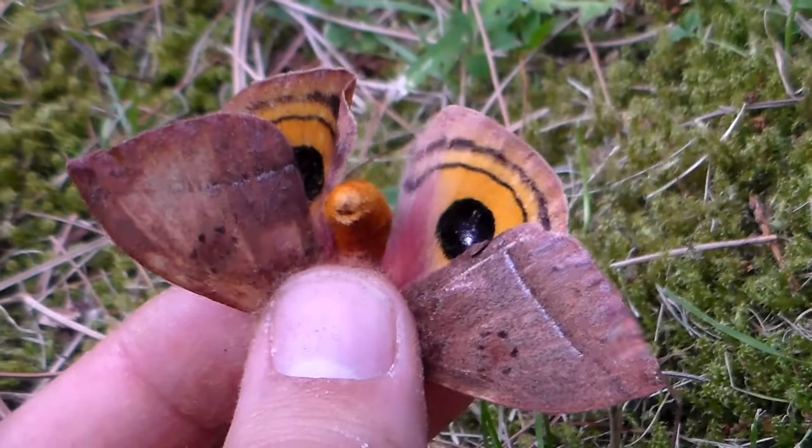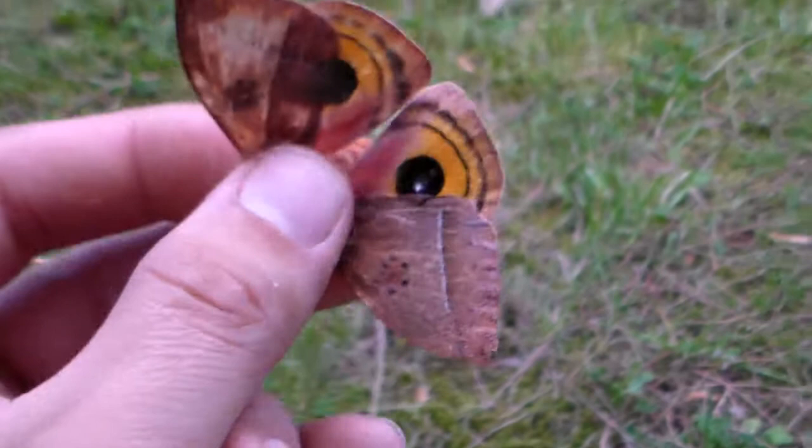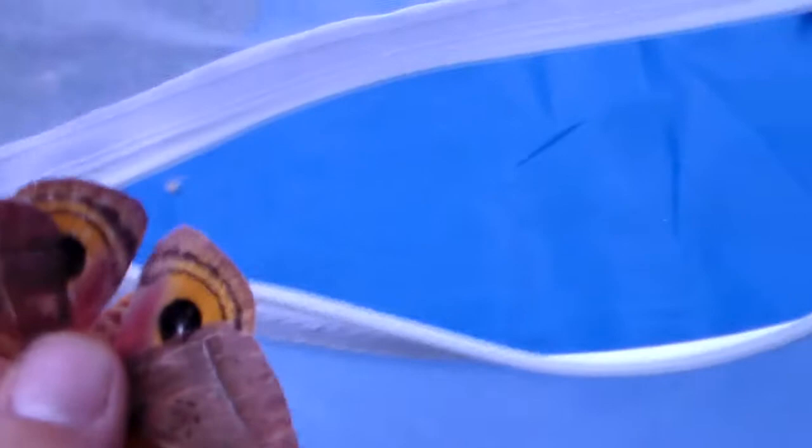You're probably wondering why I'm holding it like this. Well, I have no other choice, because if I want to show you the colors of this moth, it's going to be very difficult without handling it. Because this is one of the wildest species that I have seen before — if you touch it, they go absolutely crazy.